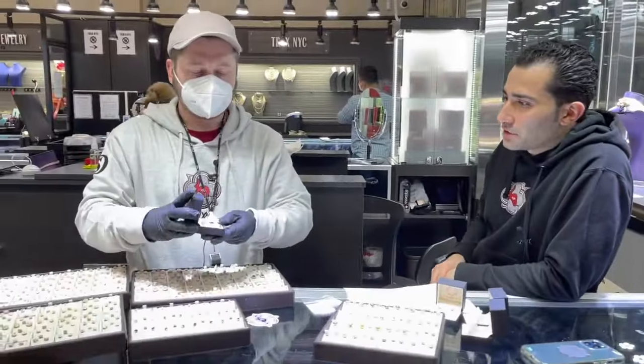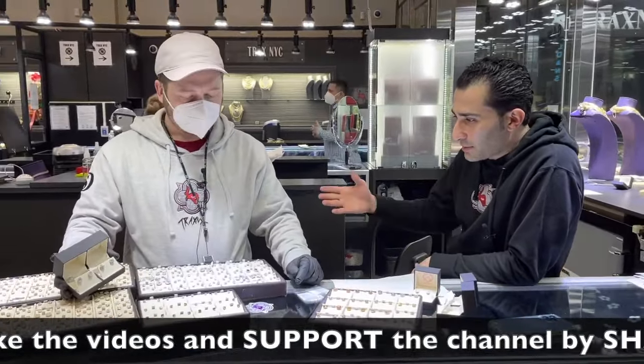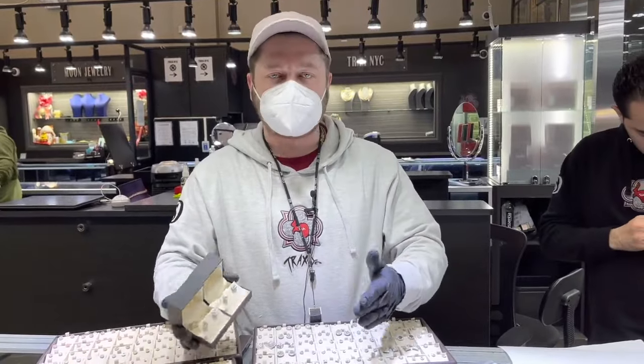So if you have $1,000 as a budget to shop on TraxNYC.com and you're buying earrings — how do you get a better price? First, hit the website, find the item number you like, and do a live chat with one of our reps. Start a layaway or get a discounted price if you're buying outright.